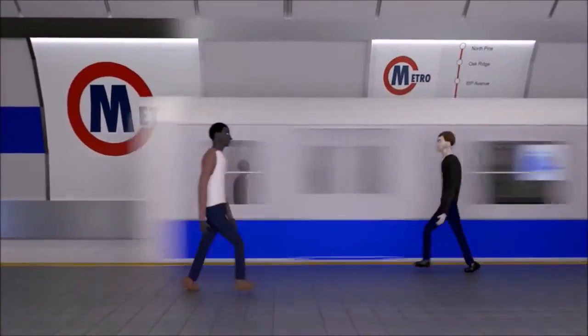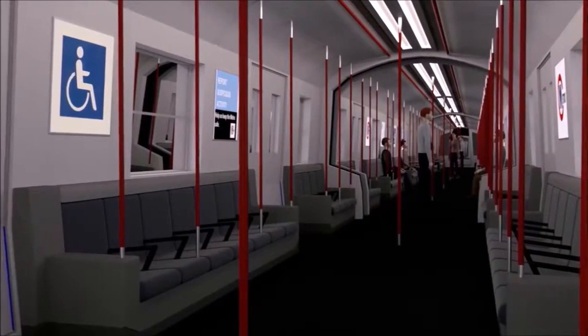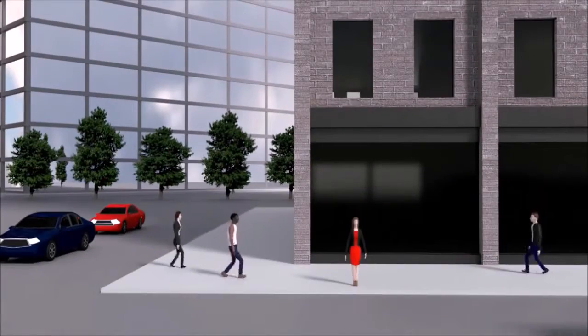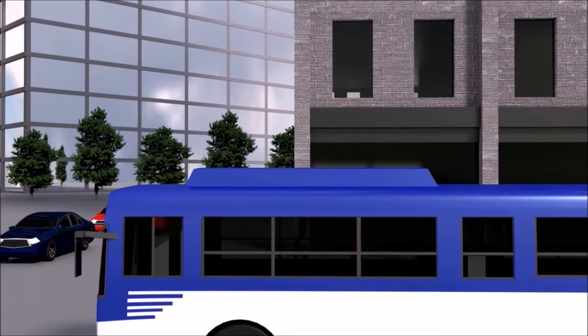Use public transportation for your daily commute. This saves you the time and fuel of driving daily.